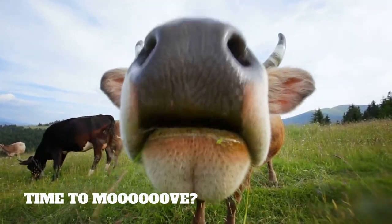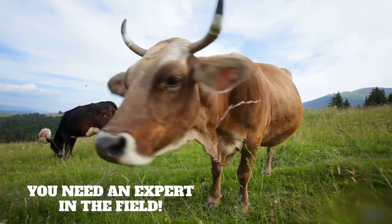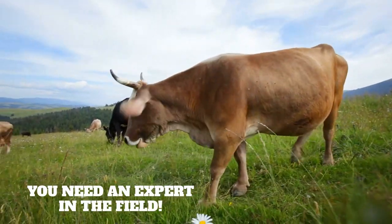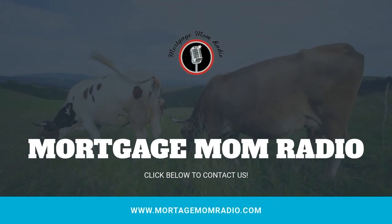She's a mortgage mom. She can get things done. When you're in need and don't know where to go, pick up the phone and call mom.